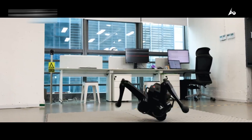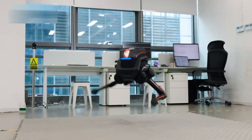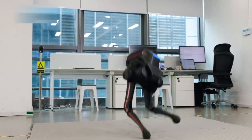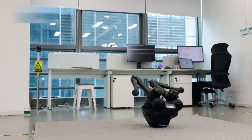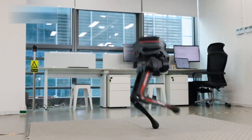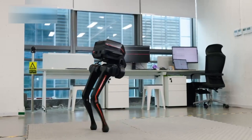Tron 1 also has autonomous decision-making capabilities, meaning it can function independently without the need for constant human supervision. From automated warehouses to self-sustaining smart homes, the applications are endless, and Tron 1 is leading the charge toward that future.